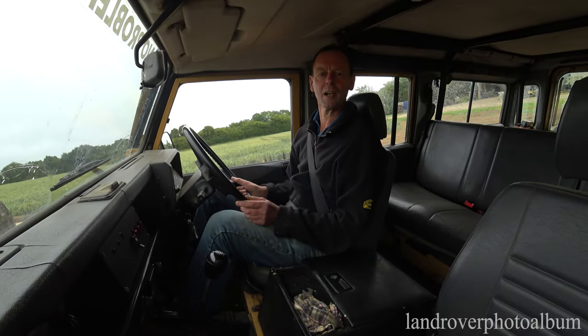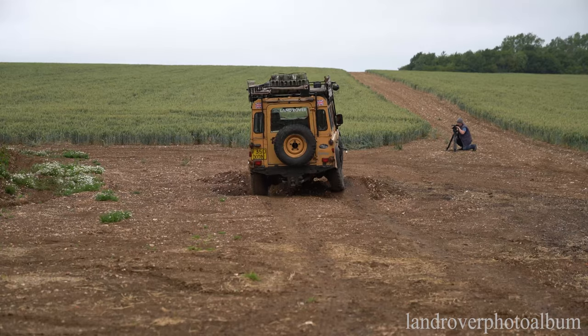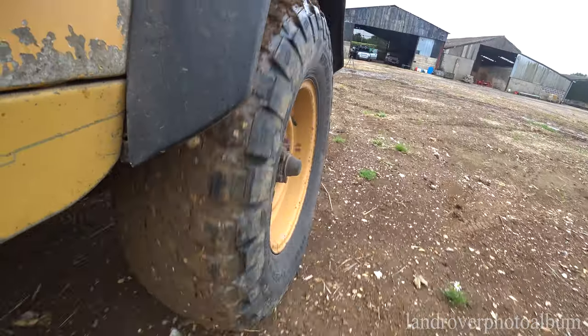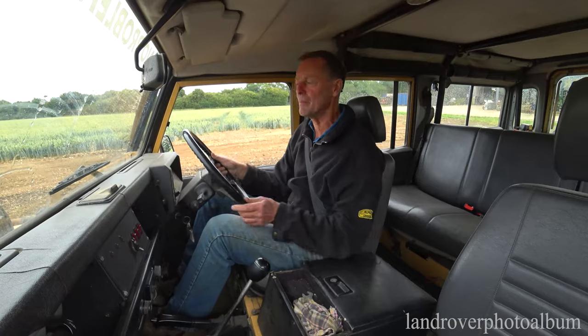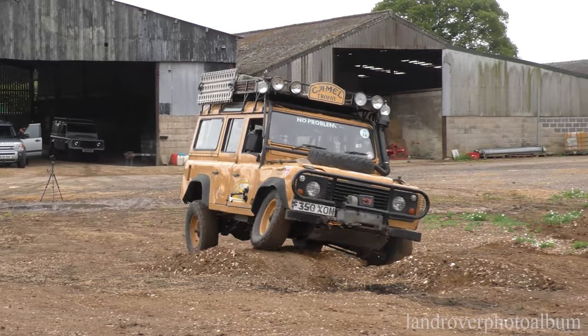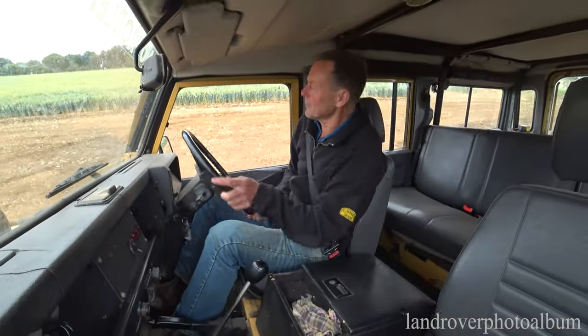Not enough momentum — back up for a little momentum for the wheel. A bit of second gear low range, a bit more welly. Yeah, momentum carrying it through.